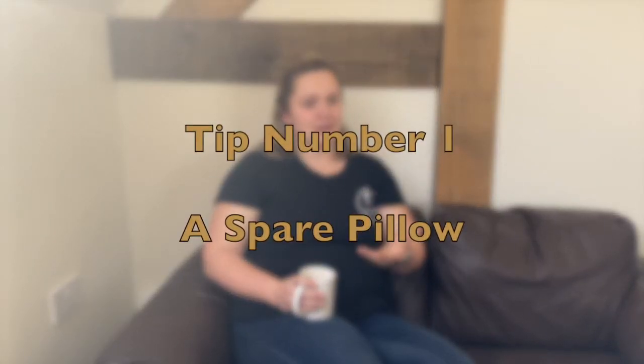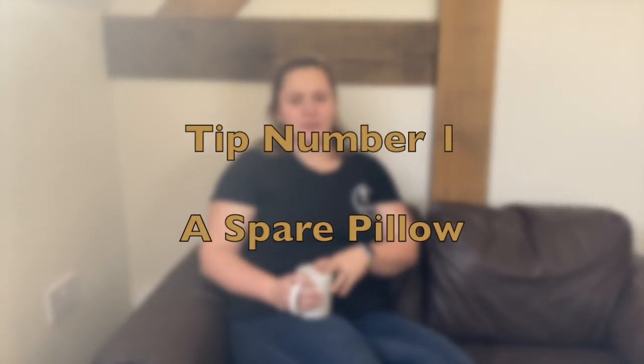So the first one on the list is a spare pillow — as in your bed pillow. You'll want to feel really comfortable wherever you're labouring, and a spare pillow is really useful because hospital beds probably won't have any more than just one pillow. And even if you do feel comfortable with just one pillow, your partner might be staying over with you so you can give that to them.